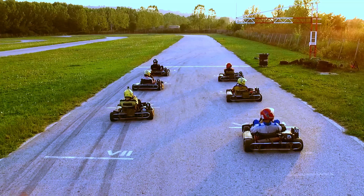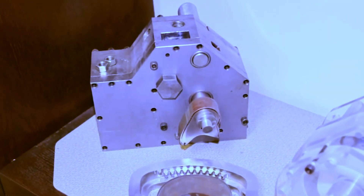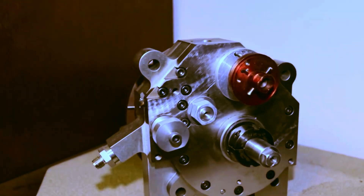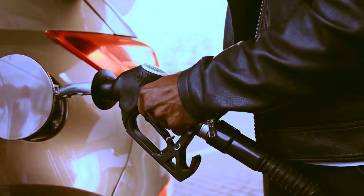X-Engine: the revolutionary future. Liquid Piston has dedicated nearly two decades to refining its innovative X-Engines. During this period, the company conducted rigorous tests on various prototypes applied in small aircraft and vehicles like the Carton. These models showed high performance.